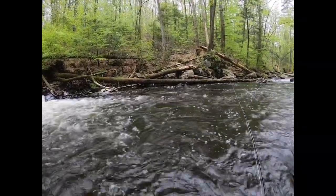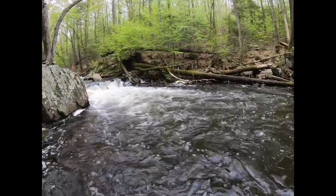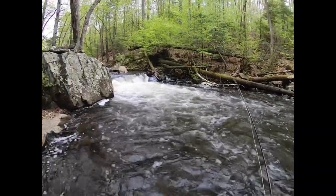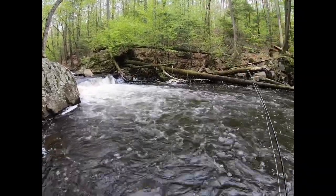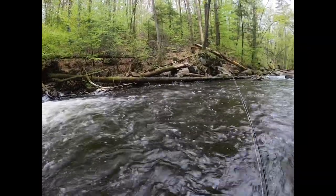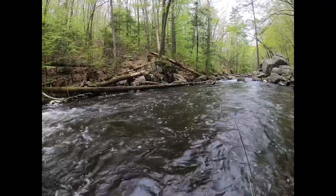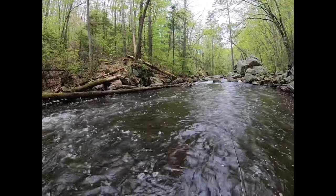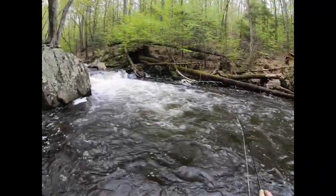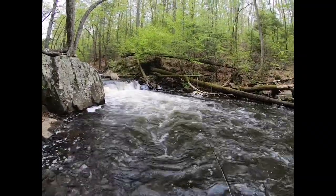I'm sticking with the flies I have on right now — pheasant tail and a hare's ear. I mean, I'm sure if we put on some egg patterns, San Juan worms, squirmy wormies, we'd probably catch a bunch of the stock rainbows in here, which are a lot of fun. Catching the stock fish, getting to a nice breeder.